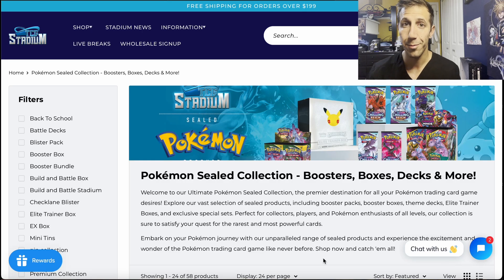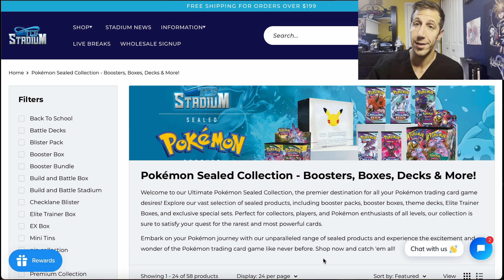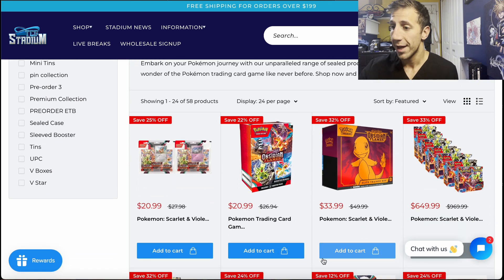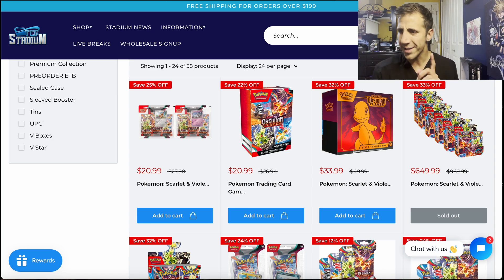What's up everyone, ready for some more awesome deals? Let's get it. We're on TCG Stadium — I've talked about this website before a lot, and they have a lot of really amazing prices right now for a bunch of their products. Just a disclaimer: the prices you see are not the prices you're going to pay — it's going to be cheaper than that. I'll show you how.